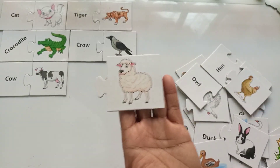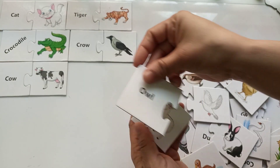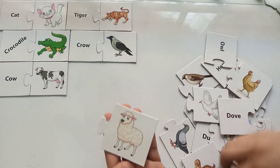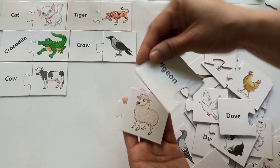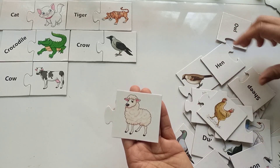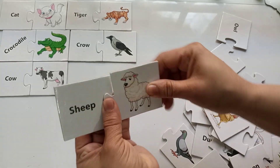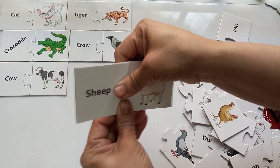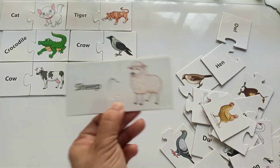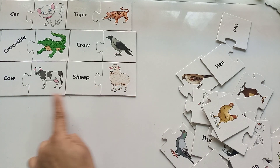Which animal is this? Is it a dove? No! Is it a goose or pigeon? No way! It is a sheep — this is a beautiful sheep! And sheep says... The spelling is S-H-E-E-P, sheep. They are so beautiful — this animal is very beautiful and they are mostly white.